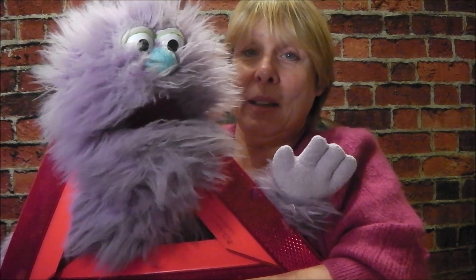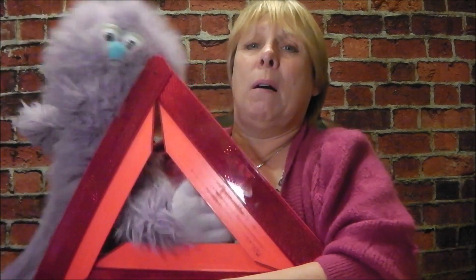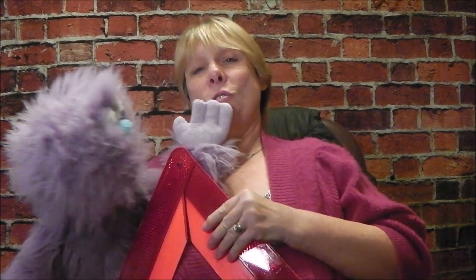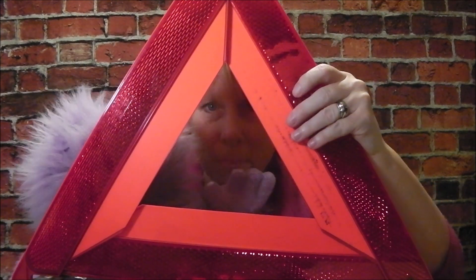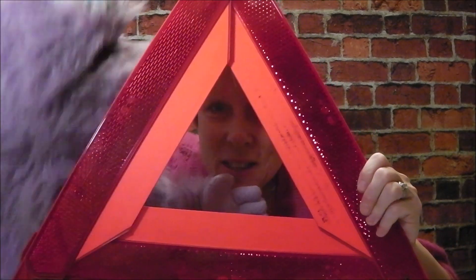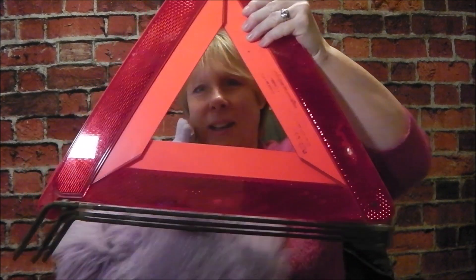Shall we try and get you out? Right, if I hold the triangle - oh my goodness, Monty, pull, pull! Was that hard? Are you okay? I love your triangle, look at that! Hello children, look at that - it's got three sides, one, two, three, and it's got three points, one, two, three. Well done! Let's put that one down then.